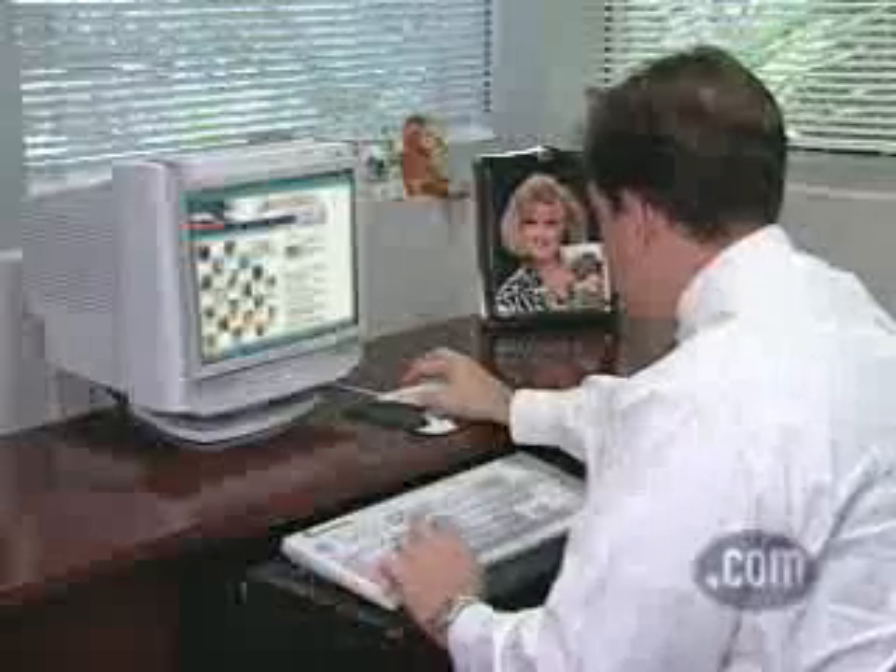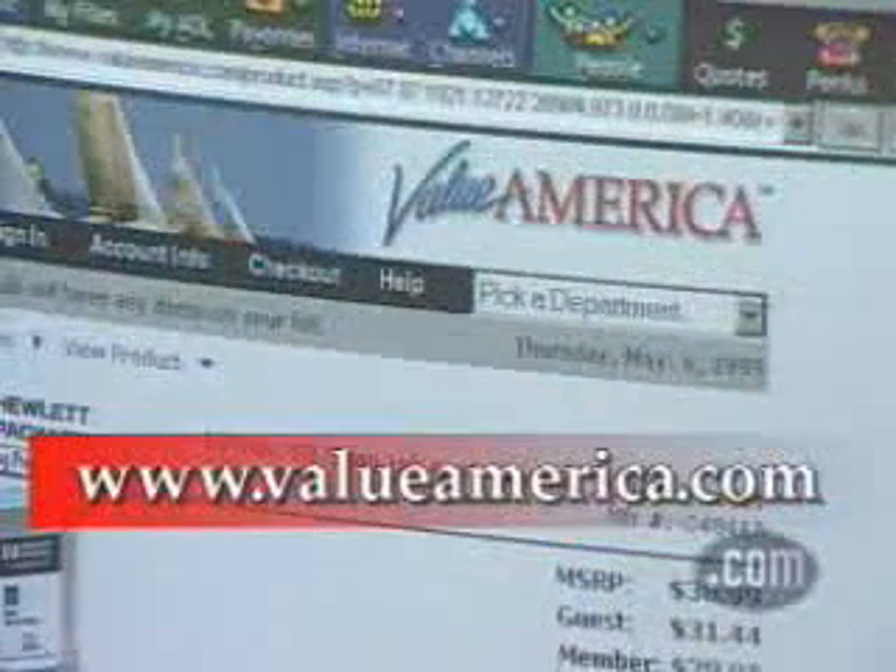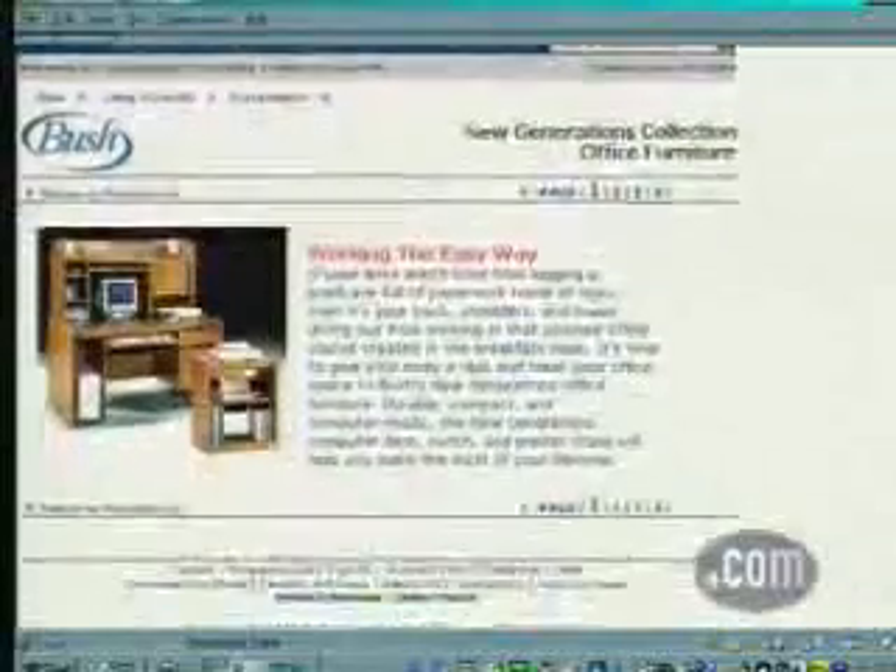But turn to the internet, and it's precisely the kind of shopping area that's waiting. Located online at www.valueamerica.com, the Value America website is a special place to shop that's as unique as each business it serves.